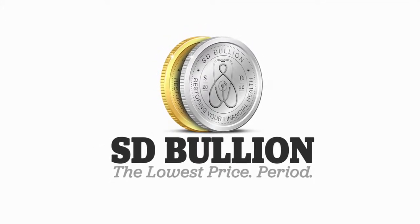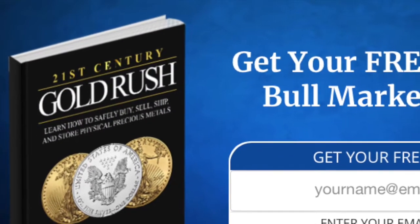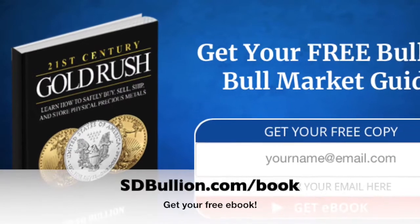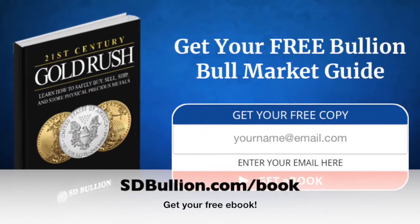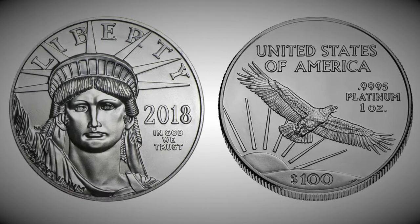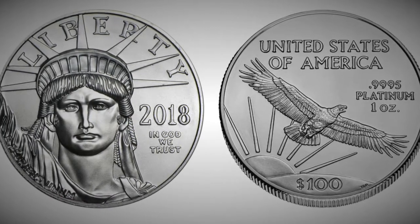Hello and welcome. This is a short video for SD Bullion's 21st Century Gold Rush Guide. For anyone watching on YouTube, simply visit sdbullion.com/book for more information. Here we will cover physical platinum reality, as well as current platinum supply and platinum demand factors today.